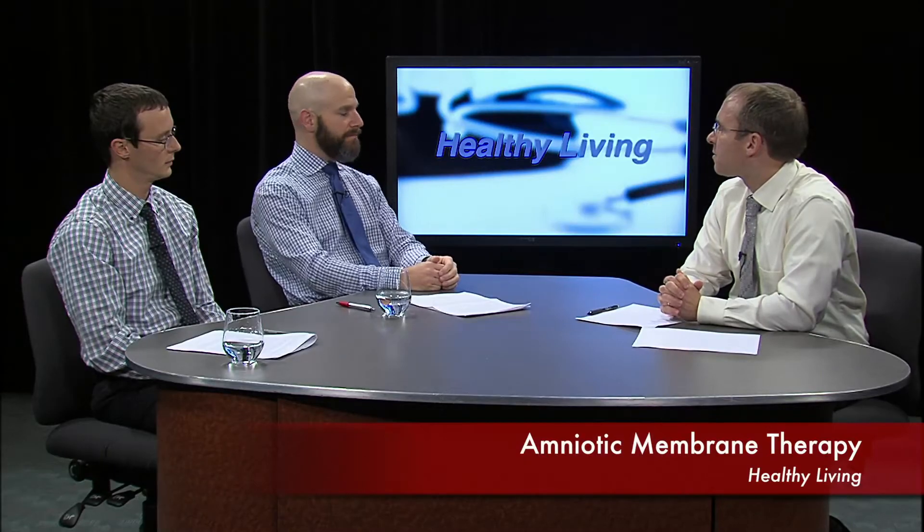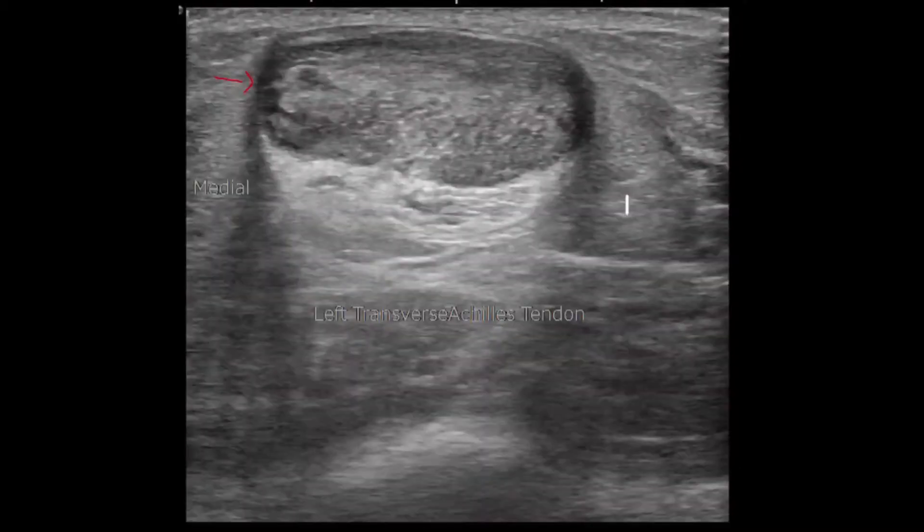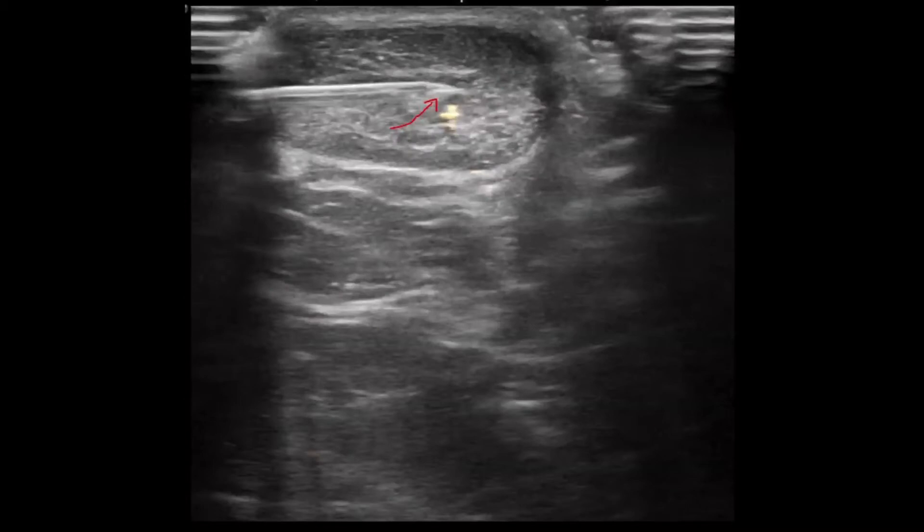We'll show you an ultrasound of what it looks like — where the needle is going in and putting a little bit of that liquid in there. This is an Achilles tendon that's thickened and diseased. You'll see dark areas on either side of the picture — this is an ultrasound looking at a cross-section of the tendon. The next picture shows the needle coming in, and then you can see the material in blue and yellow coming out of the tip of the needle into the darker areas of the tendon. The tendon really shouldn't have any dark spots in it — that's what we see on the ultrasound. So you can put it right where it needs to go.